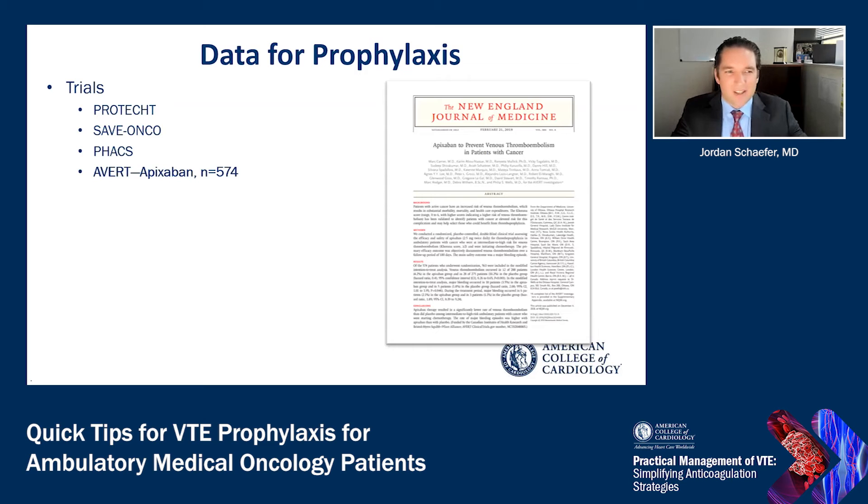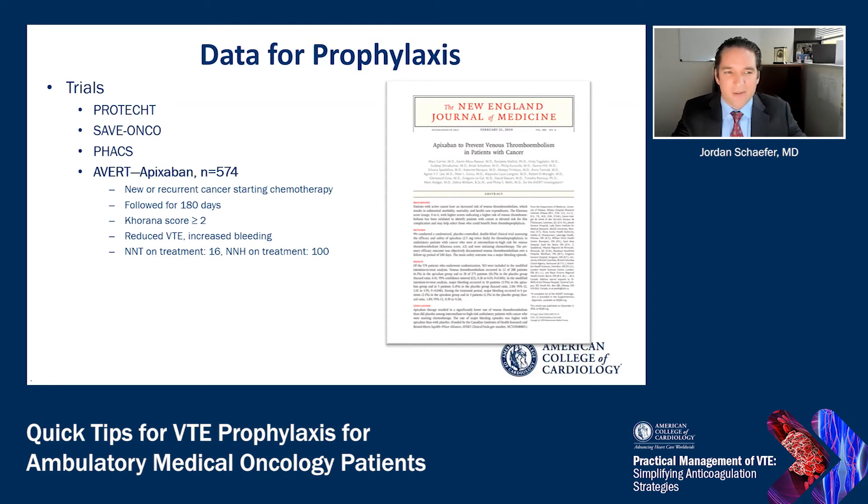Then came some pivotal clinical trials. In 2019 was the publication of the AVERT trial, a randomized placebo-controlled double-blind clinical trial studying apixaban in 574 patients with new or recurrent cancer starting chemotherapy. Patients were followed for about 180 days, and instead of unselected oncology patients, these were patients with a Khorana score greater than or equal to 2 — intermediate to high thrombotic risk. The study showed that apixaban was associated with a reduced risk of venous thromboembolism but increased risk of bleeding. The number needed to treat was about 16, with a number needed to harm of around 100.